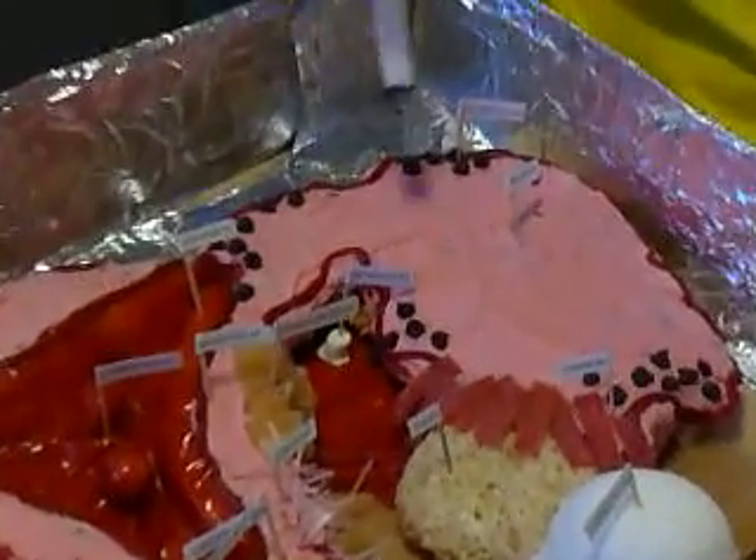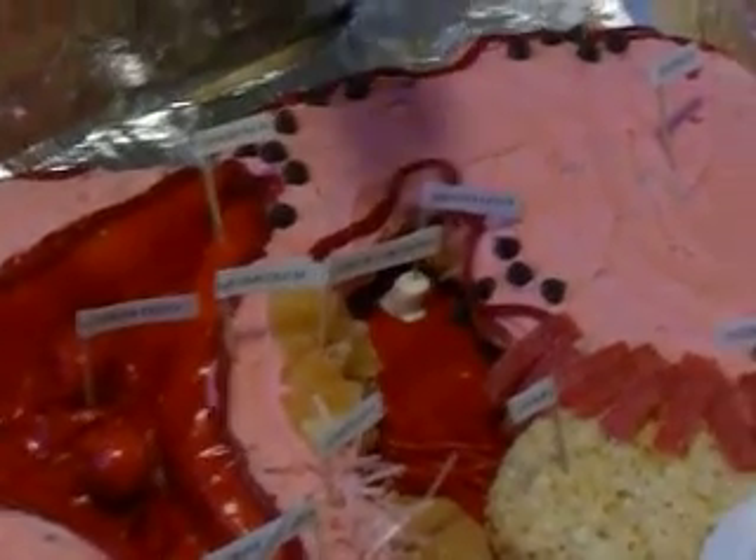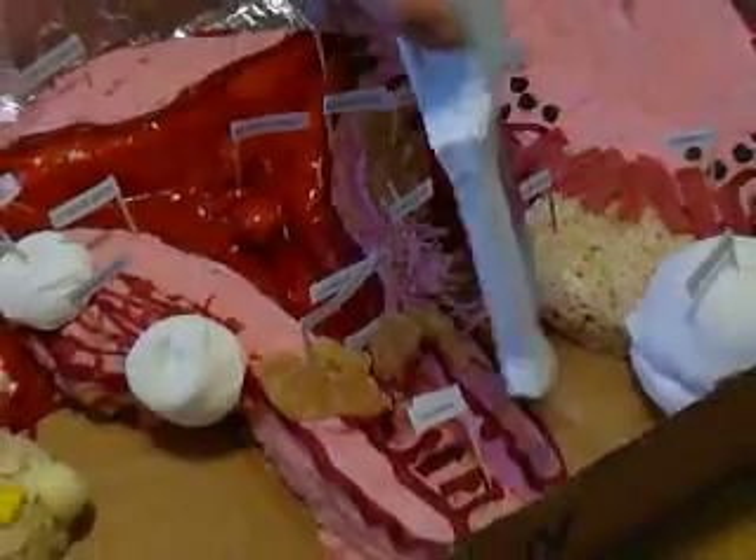This is endometriosis salpingitis — salpingitis, a weird one. It's like inflammation. It comes with pelvic inflammatory diseases. And then we have mesophilic salpinx. We have uterine cancer, adhesions, cervical cancer. And we have the vagina.